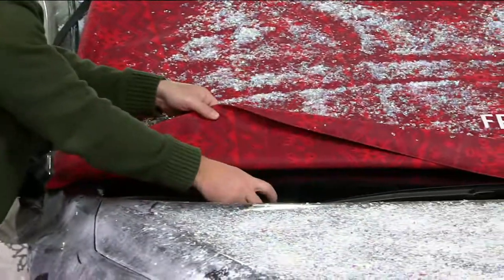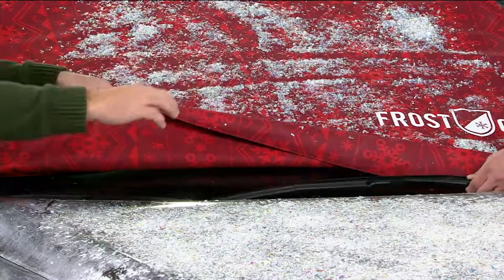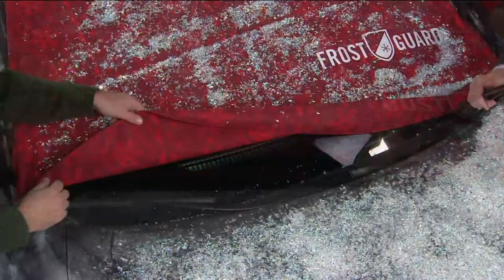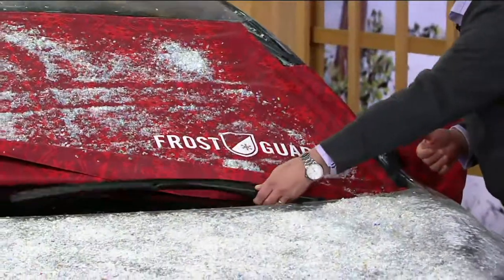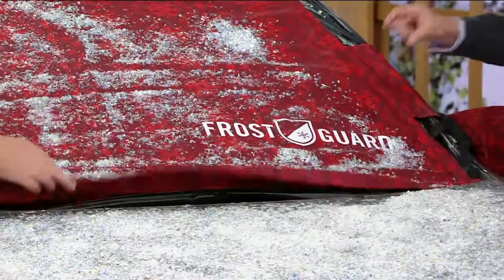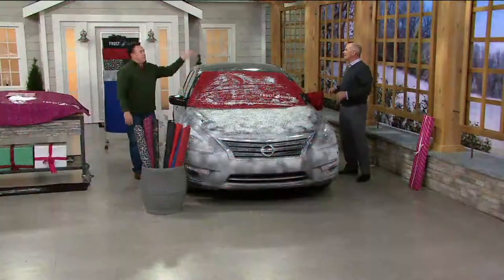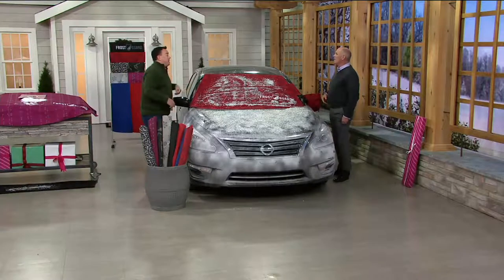The windshield wiper covers are a big feature — no more putting wipers in the vertical position. On the East Coast, people invert their wipers at night, but ice still forms on them. When you slap them back down, it breaks the rubber inside the blade. By April you're smearing rain across your windshield — because back in January you broke the blade.